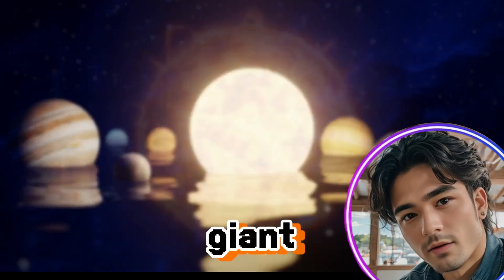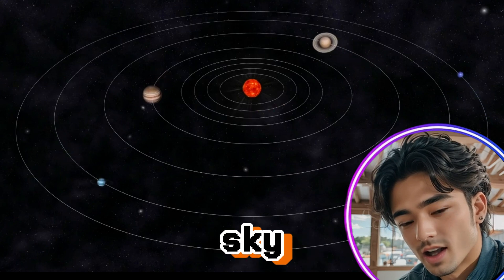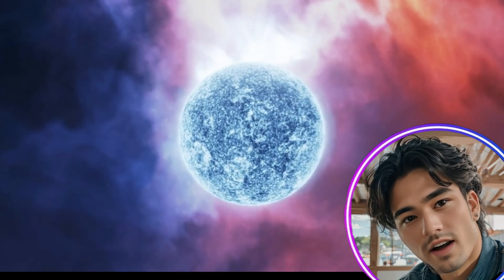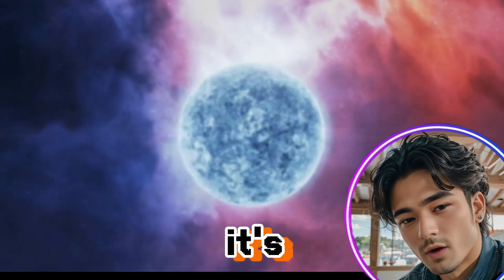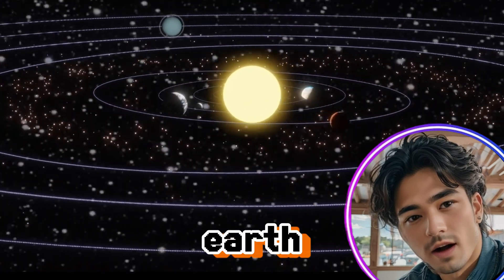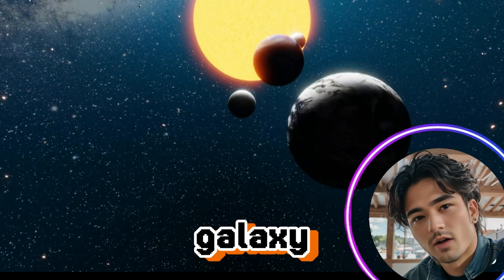It's just a giant ball of burning gas, right? Well, the Sun is not just a blazing orb in the sky — it's a cosmic laboratory filled with wonders that can help us understand the entire universe. The Sun, our life-giver, is not as simple as it may seem. It's a dynamic star that plays a pivotal role in shaping our solar system and, indirectly, our lives on Earth. By studying the Sun, we can unlock insights into the behavior of other stars in our Milky Way galaxy and beyond.